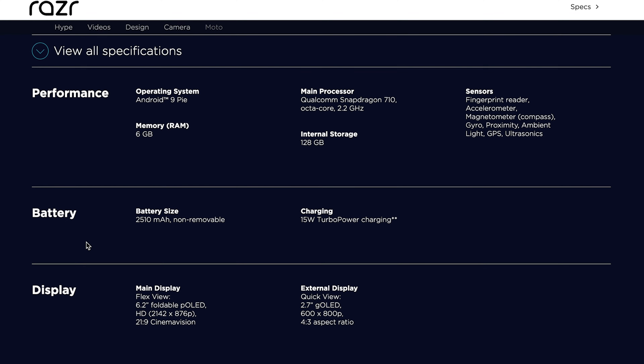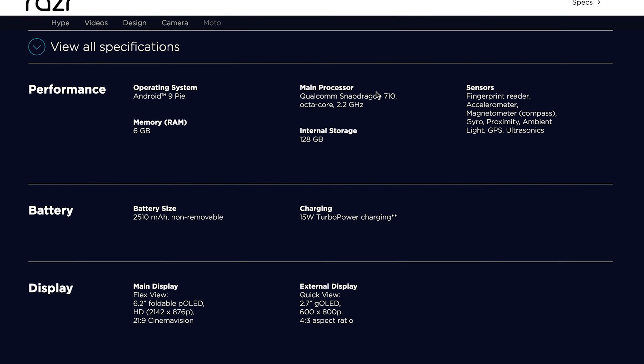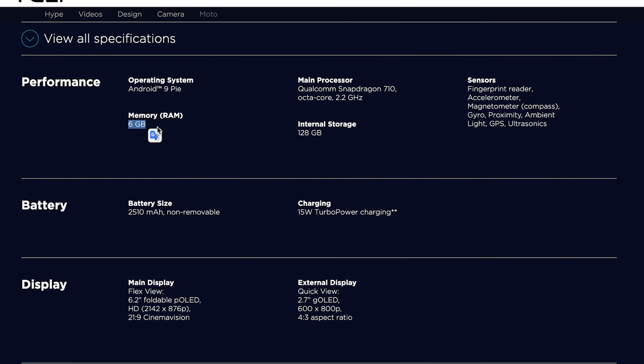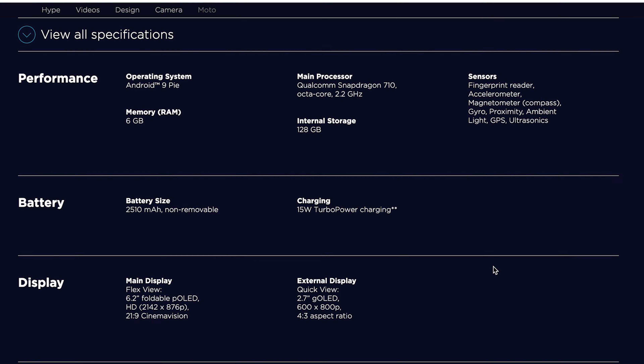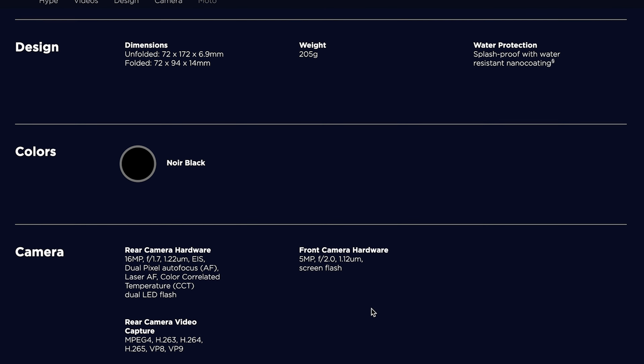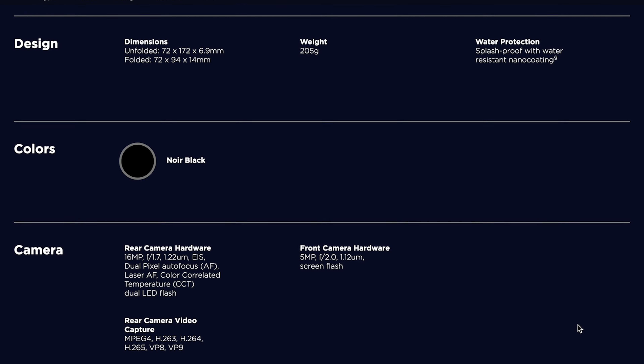It also has the specs of a $300–$400 smartphone: a Snapdragon 710 processor with 6GB of RAM, a 16-megapixel main camera, a 5-megapixel front-facing camera, a 2,510mAh battery with no wireless charging, and only 15-watt fast charging support.